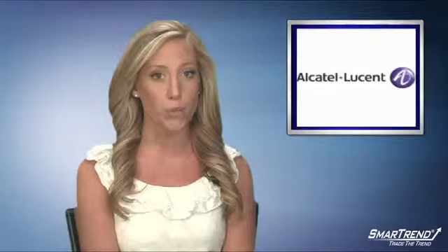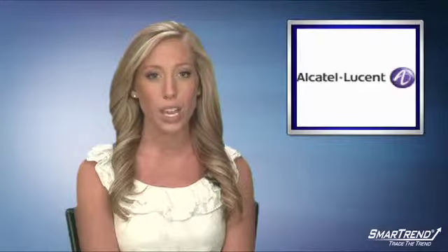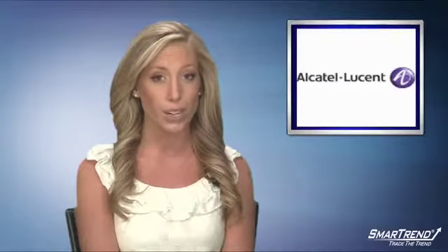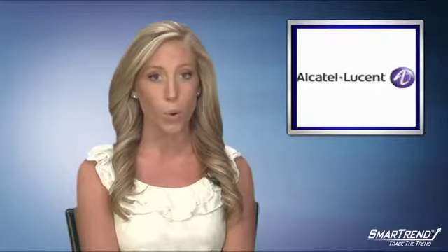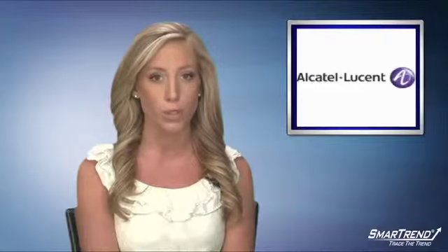Alcatel-Lucent is an upside mover. The stock is maintaining an upside range of $2.78 to a high of $2.92 earlier in pre-market trade. Buyers have been most aggressive in the morning off the low of $2.78 up to $2.86, an area where a potential floor support could develop for longs to watch.